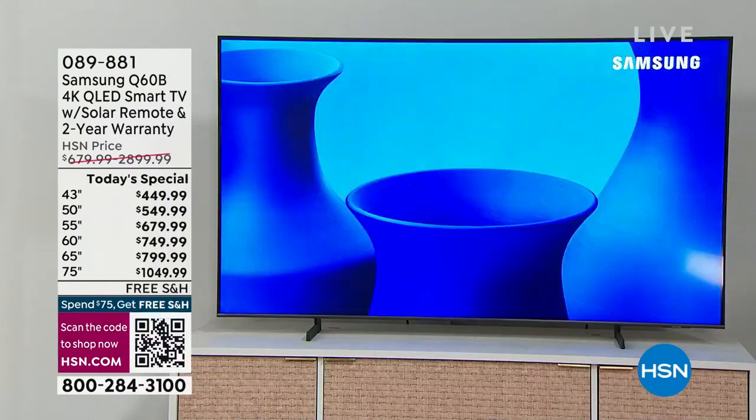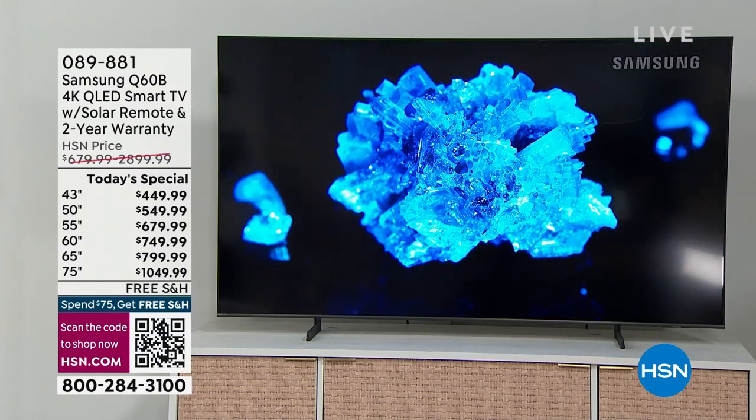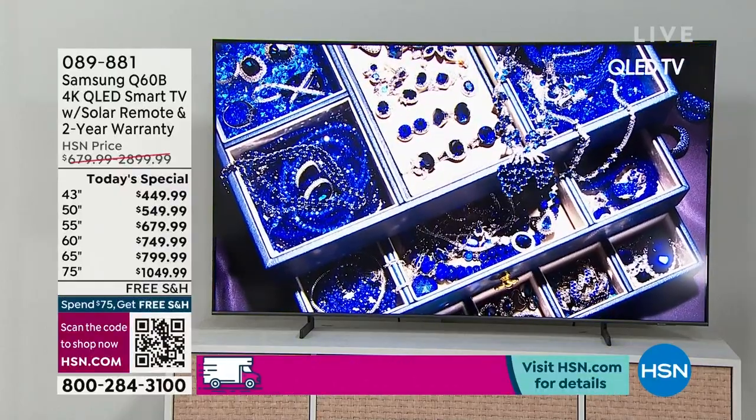It's dazzling — what words could I possibly use other than just look at it. It really is mesmerizing. That is the amazing QLED Smart TV, 4K Ultra High Definition. We're talking quantum dot technology.